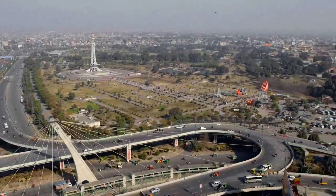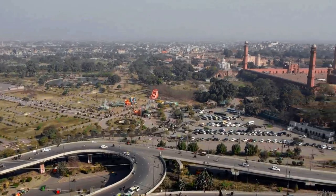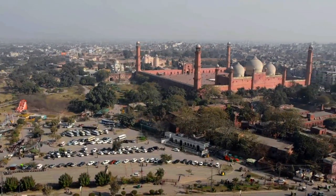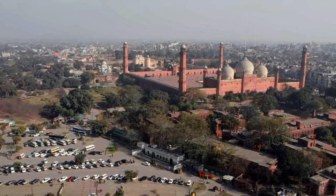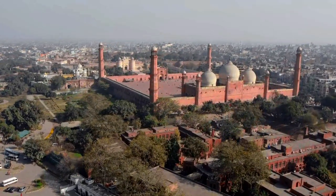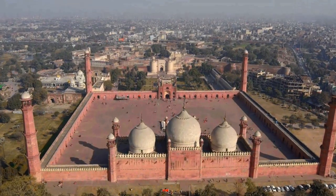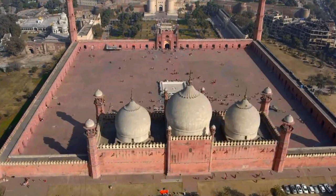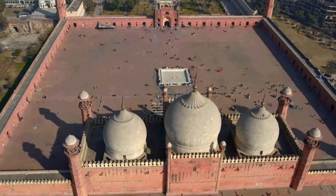Built in 1673 during the Mughal era, the Badshahi Mosque stands as a testament to the grandeur and architectural brilliance of that time. Commissioned by the sixth Mughal emperor, Aurangzeb, the mosque is a blend of Persian, Islamic, and Mughal architectural styles, boasting intricate marble inlays and stunning calligraphy.